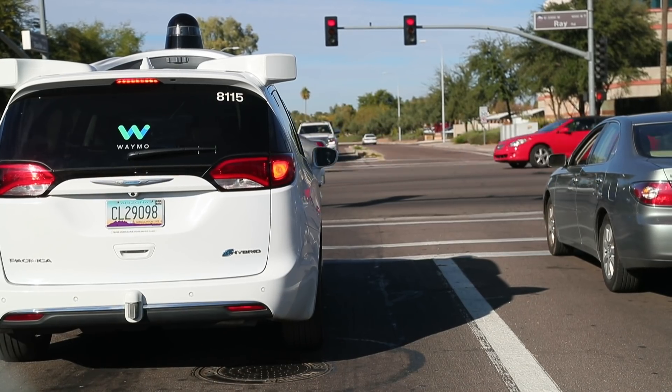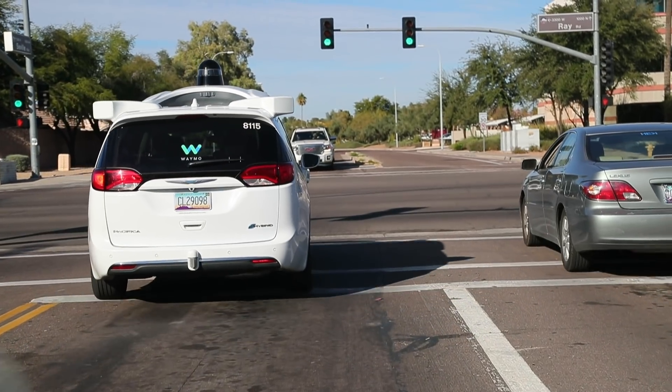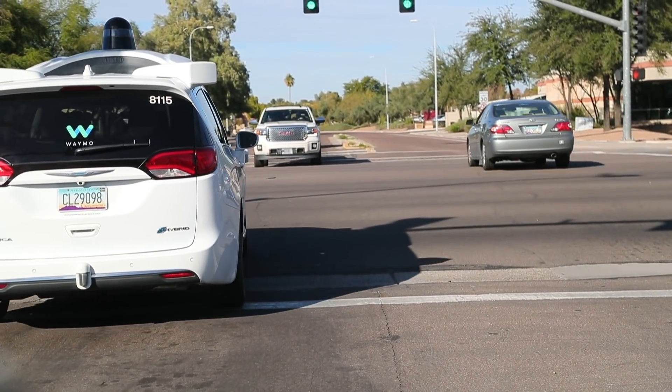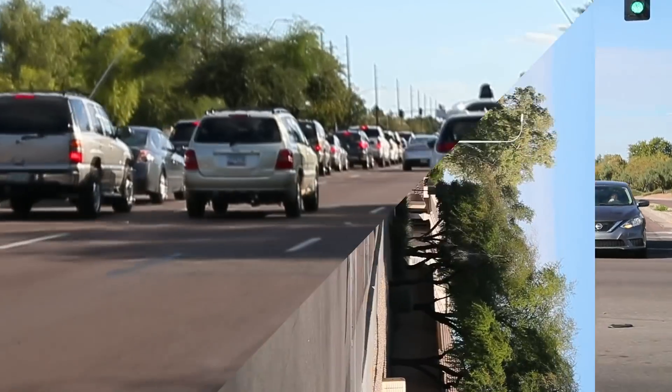The cars clearly seem to be capable of detecting potential threats. Watch this car hit the brakes as it enters the intersection. What you don't see off to the left is a car that ran that light and pulled into the intersection — it appeared that the Waymo detected it and stopped early.